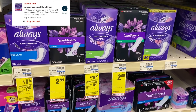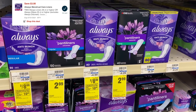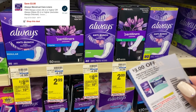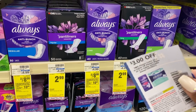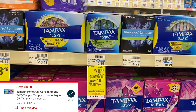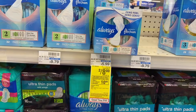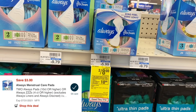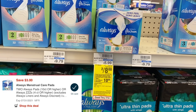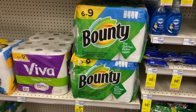I'll start by grabbing two of the Always Panty Liners — these are two for $8 — with a $3 off two digital and a $3 off two paper coupon from the July P&G insert. I'm also grabbing two of the Tampax packs, also two for $8, with the same $3 off two digital and $3 off two paper coupon. Then I'm grabbing two of the Always as well, also two for $8, with that same $3 off two digital coupon and $3 off two paper coupon.